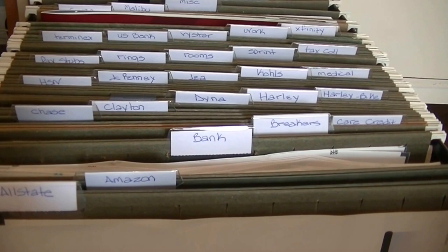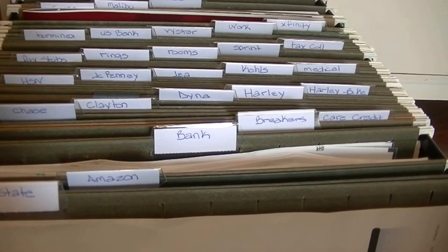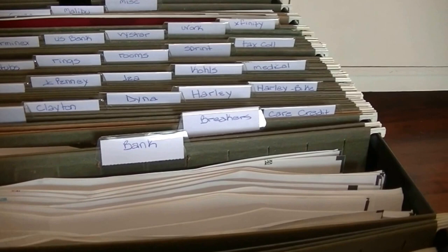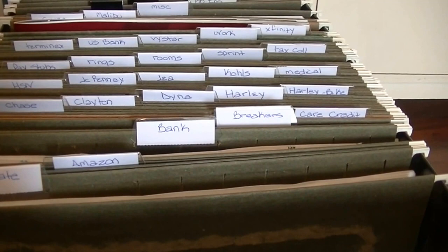The way I have this set up is in ABC order, which just kind of works for me. With this system, what we normally do is at the beginning of a new year — like January 2nd or 3rd — we go through and toss out or shred all the previous year's papers to make room for the new year. But I'm a paper collector, and for example here for Bank of America I have all the statements for 2016. I don't need to keep all these, but I do like having a physical copy.